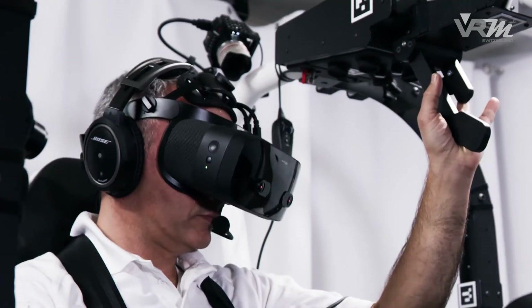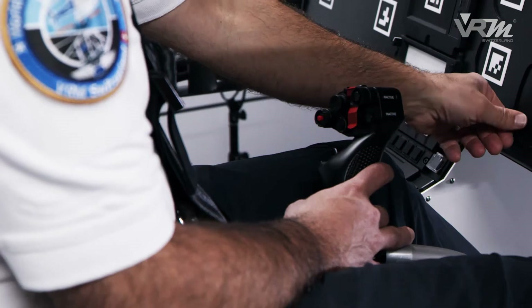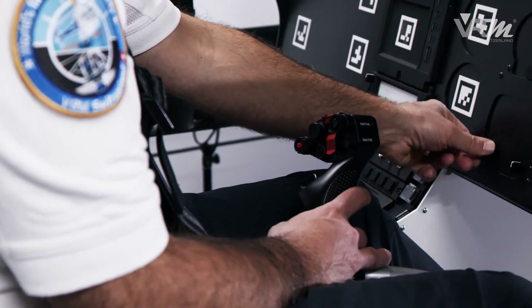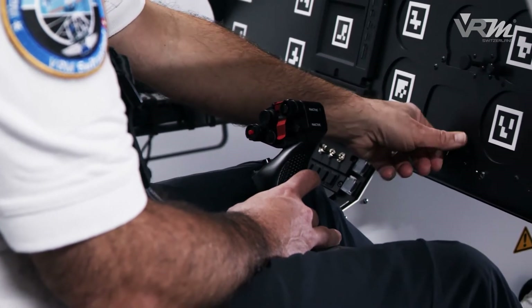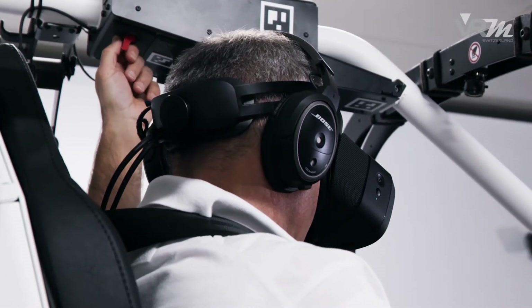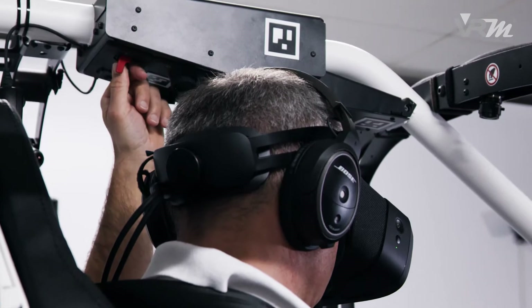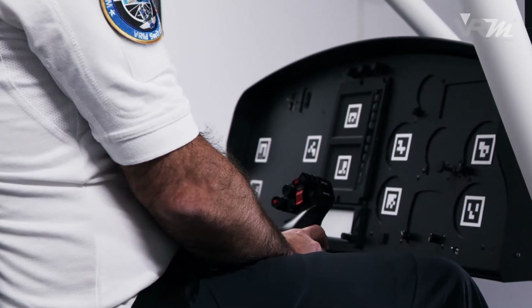VRM Switzerland's research team has optimized the VR simulator technology. Extensive evaluations with aviation professionals have successfully confirmed the chosen approach. Pilots who have tested the simulator speak of the enormous potential of this technology for flight training and for improving flight safety.